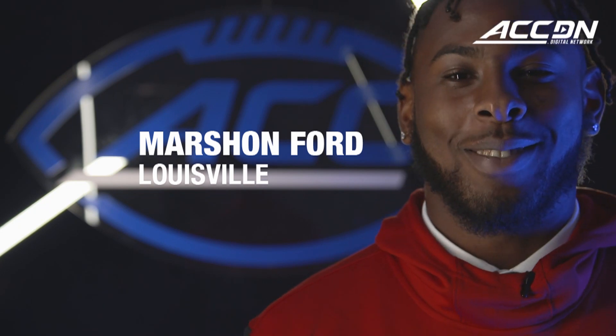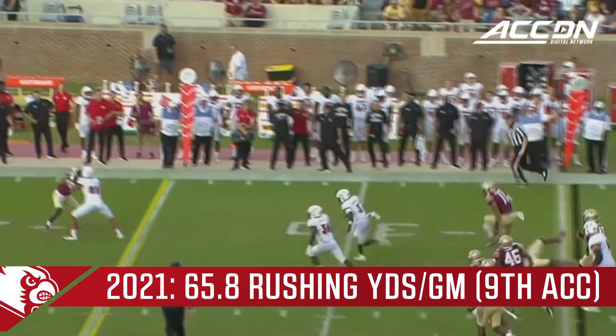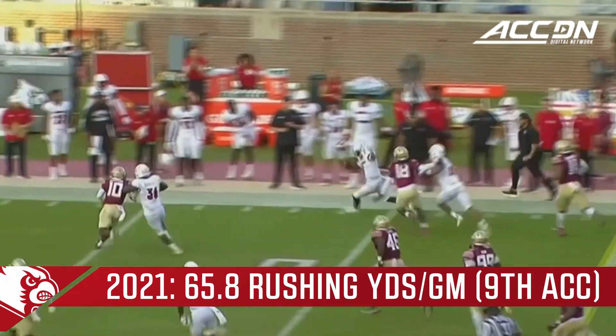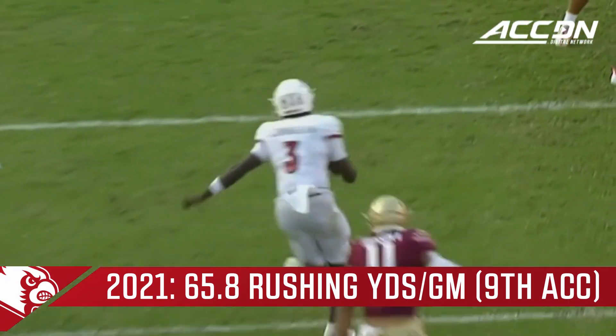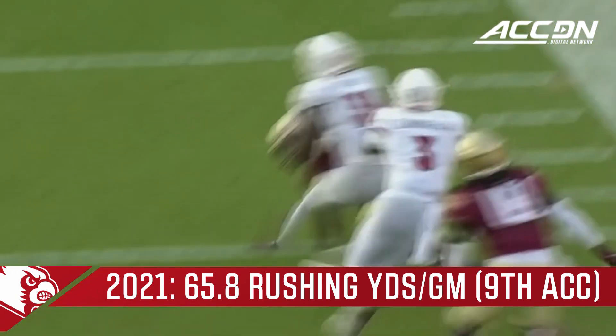Very explosive, fast guy. Quick twitch. On the blitz, Cunningham runs, gets free, stays on his feet, tiptoes the sideline, cuts it back. Malik Cunningham with his dancing shoes on.